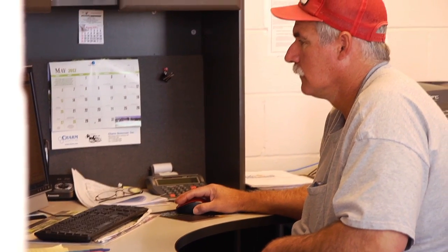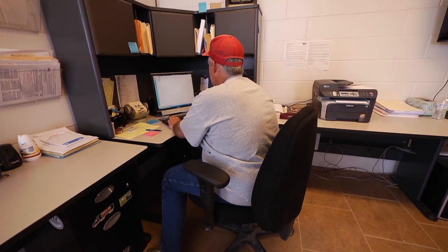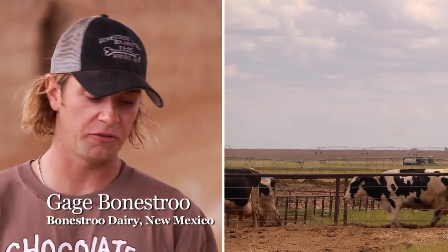You can pull up any cow in the dairy and it'll have an event page for her of everything that's ever gone wrong with the cow, how much she's milking, if she's had health disorders. When I'm looking through my herd, I'm going through my cows, I'm scanning cows, I'm bringing up their entire record from previous lactations and current lactations.